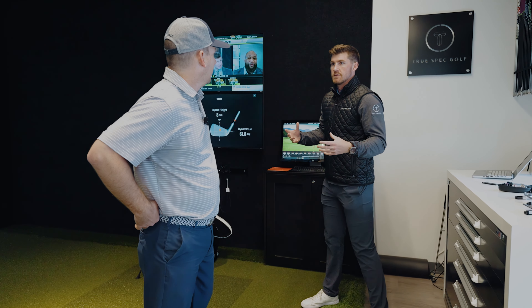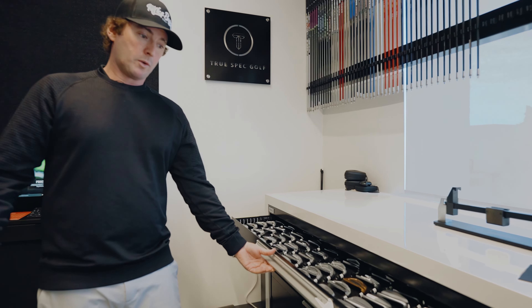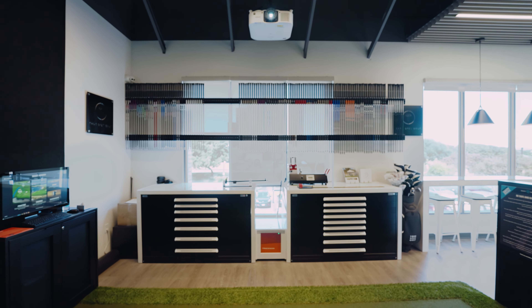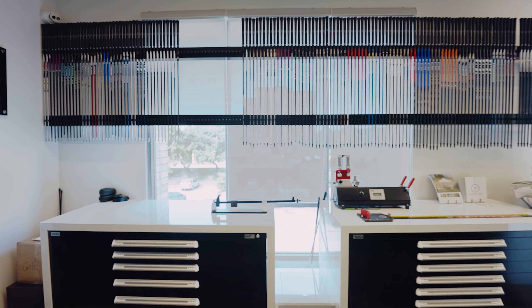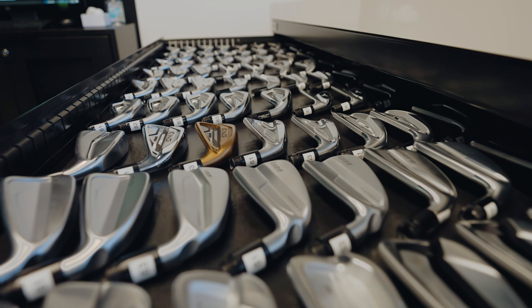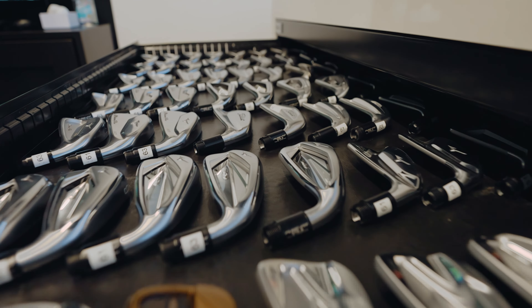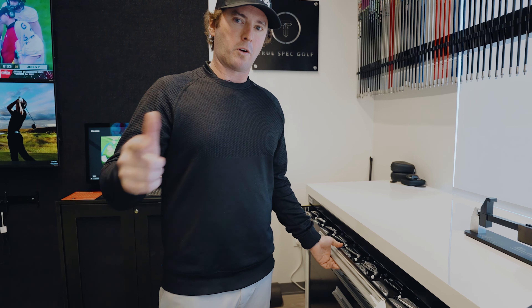We're here in sim 4 and this is where TrueSpec do their fitting. We spent a lot of time making sure that we had the right club fitting partner, and TrueSpec are awesome. They're brand agnostic, which means they're just going to fit you in the best thing for you — they don't try and push you into a certain type of club, so they have a lot of different options. Maybe like 50,000 combinations between heads and shafts, and they do a fantastic job here. I couldn't recommend them more highly, so if you're in the market for some new clubs, make sure you get them fit for you — that way they're going to work for you, not you work for them.